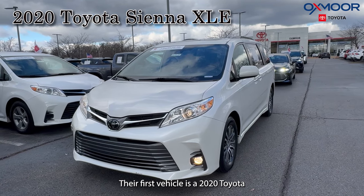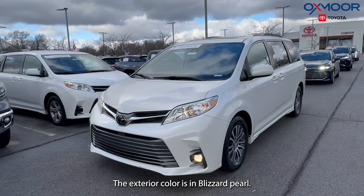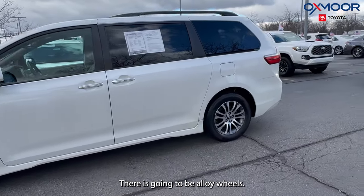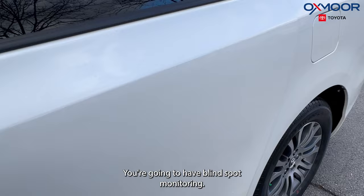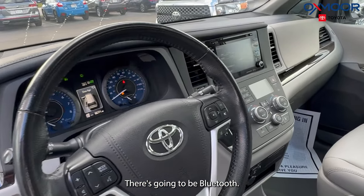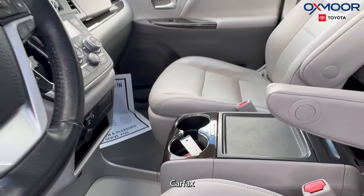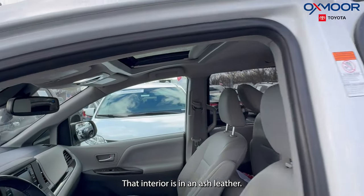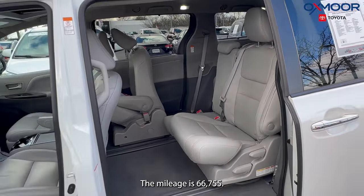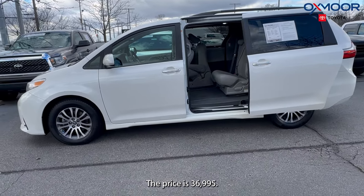The first vehicle is a 2020 Toyota Sienna XLE, eight-passenger vehicle. The exterior color is in blizzard pearl. There's going to be alloy wheels, blind spot monitoring, Bluetooth, and a sunroof. Clean Carfax. The interior is in ash leather. The mileage is 66,755 miles and the price is $36,995.